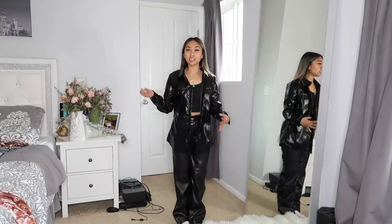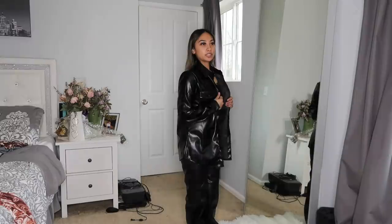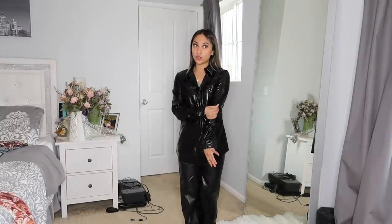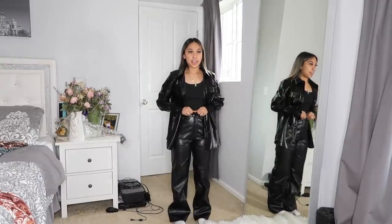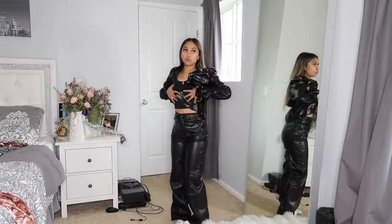I'm gonna try on this little blazer I got. I've been trying to change up my style and I really want to get into wearing blazers. It's fine — it's just that leather material — and on the inside it's this silk material.